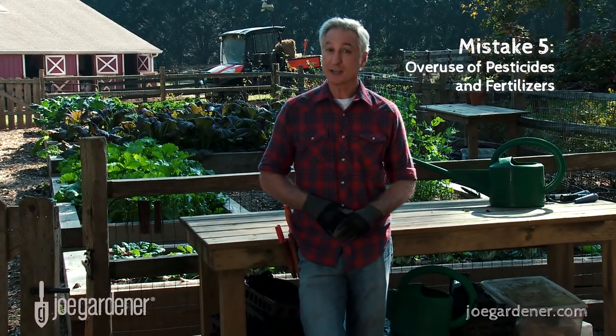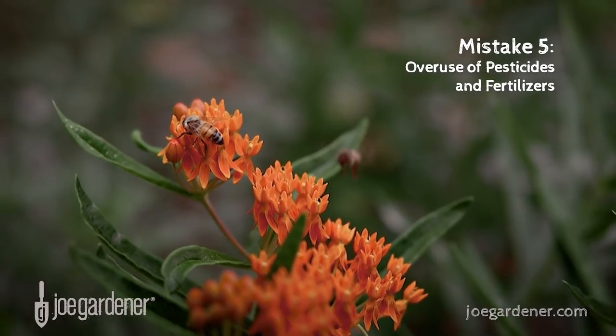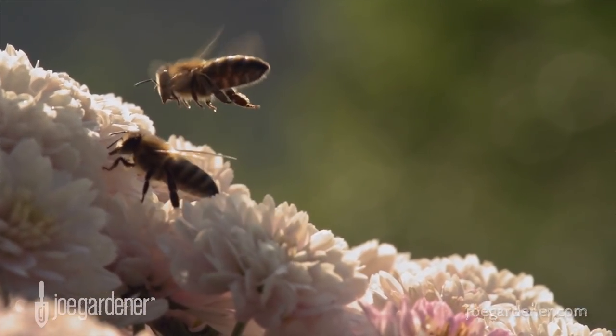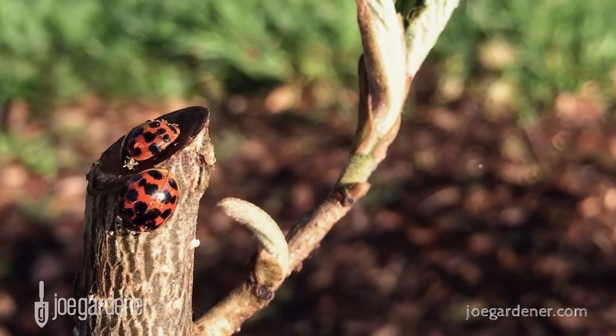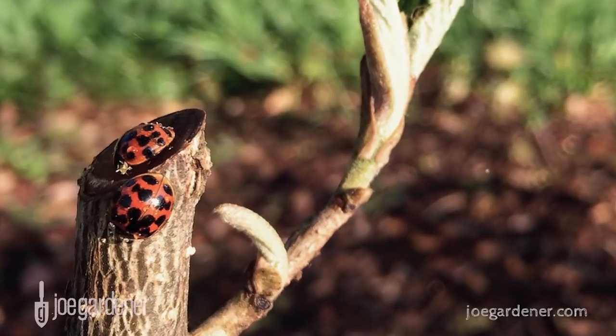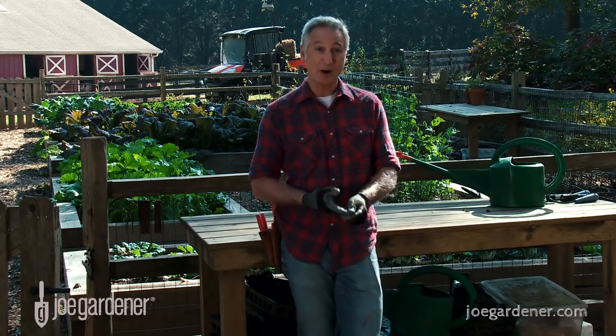And finally, mistake number five is the overuse of chemical pesticides and fertilizers. Those pesticides we use all too often are far more lethal than whatever it is you're trying to control. There are so many beneficial insects out there just waiting to do that pest control for you — if you'll just be a little patient, they work wonders in your garden.